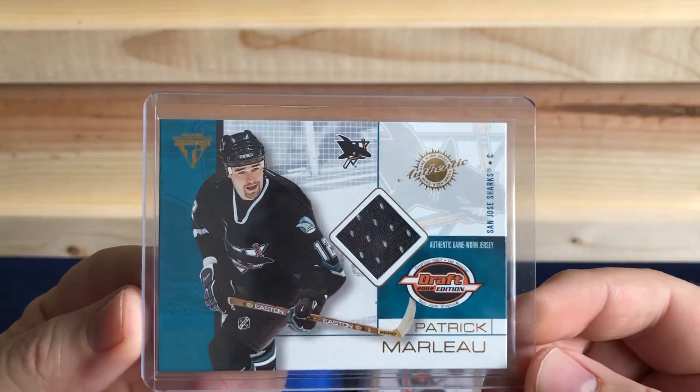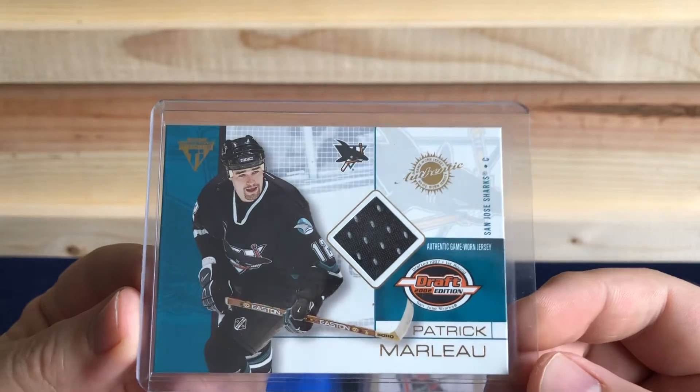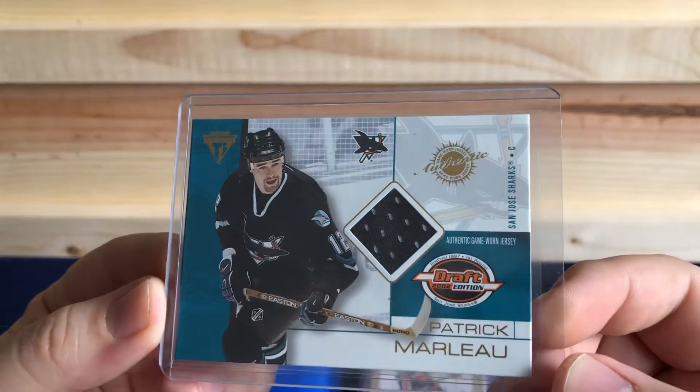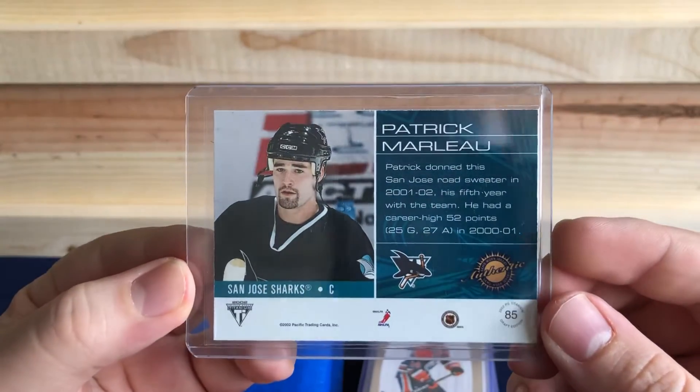Picked up this Patrick Marleau jersey card from 2002. Most likely a Hall of Famer, so I snagged that for a dollar out of the dollar bin.